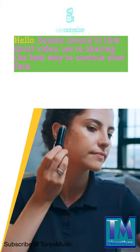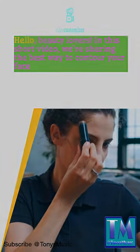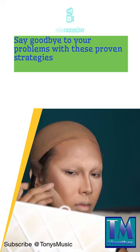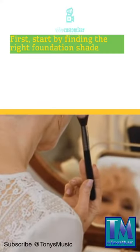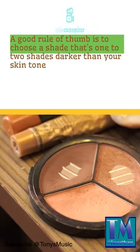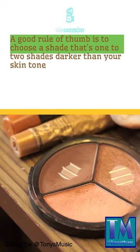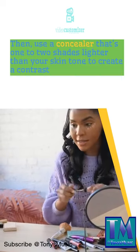Hello beauty lovers! In this short video, we're sharing the best way to contour your face. First, start by finding the right foundation shade. A good rule of thumb is to choose a shade that's one to two shades darker than your skin tone.